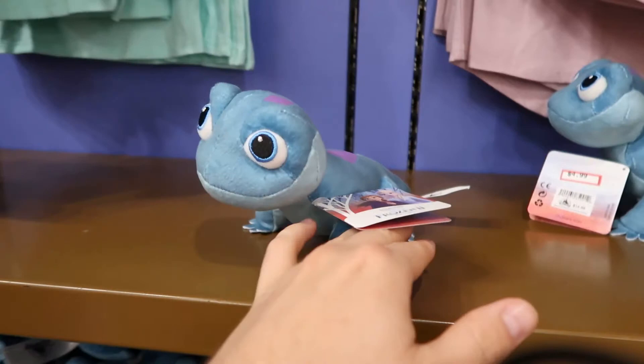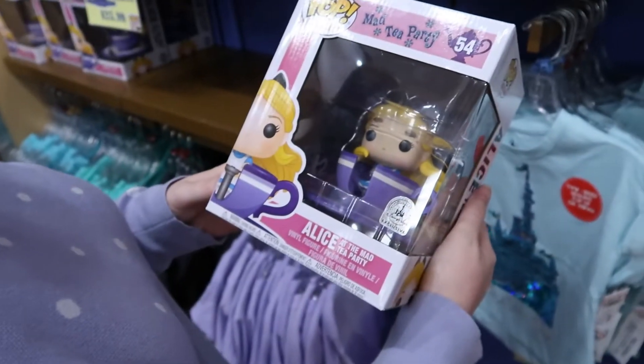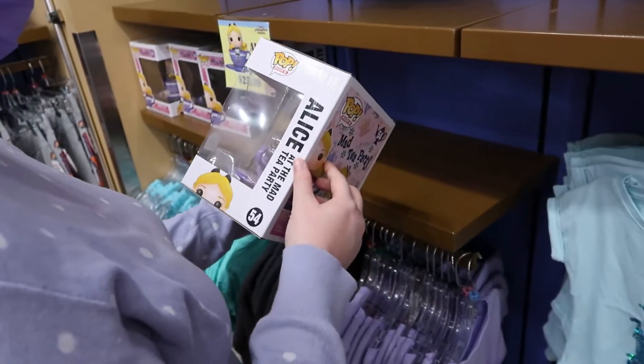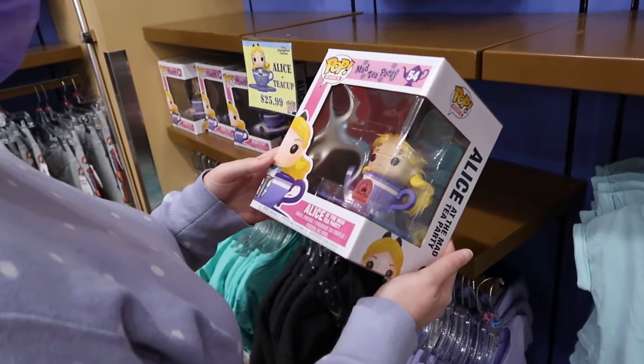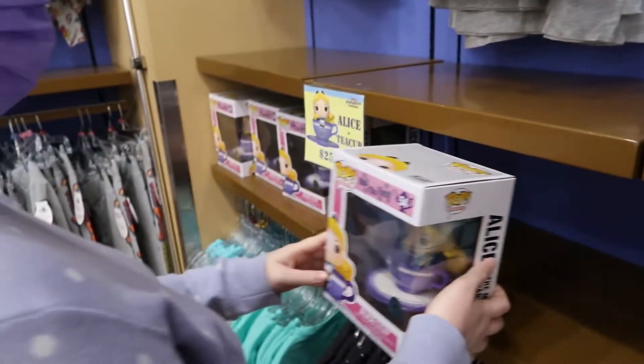Huge assortment of dolls for $7.99 here. $4.99 for this guy from Frozen 2. An Alice and Teacup Funko Pop for $25.99. I assume that's a good deal — I'm not sure what it was at, but probably $50 before.